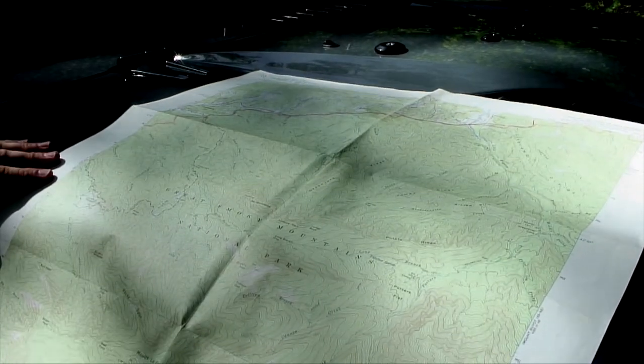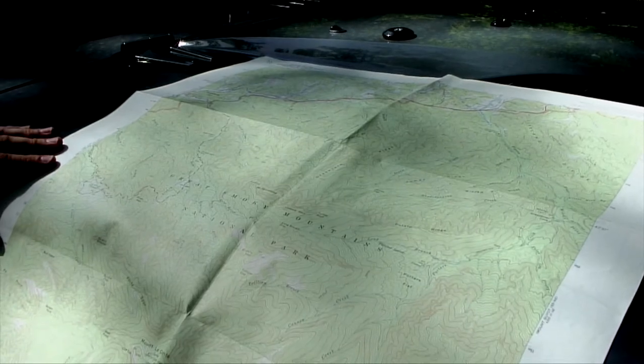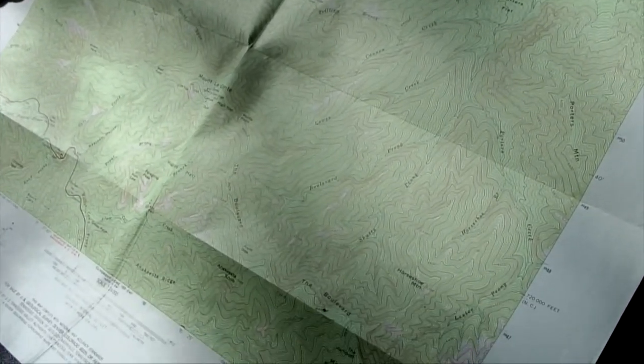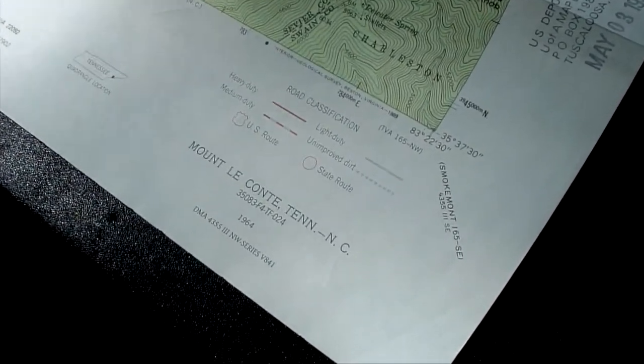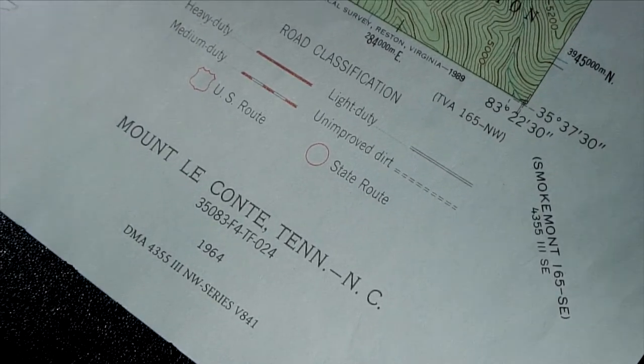This map, created by the U.S. Geologic Survey of Mount Leconte in the Great Smoky Mountains National Park, was actually created in 1964. You may or may not know if this map has been updated or not, and you won't know it until you get out there and find changes that might have occurred. The only way of knowing is to research and find if there's another map that's newer than the 1964 version.